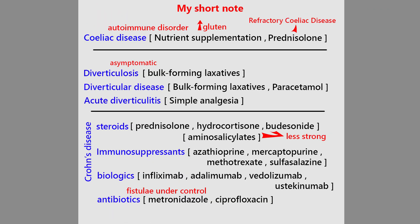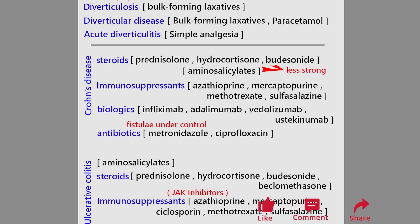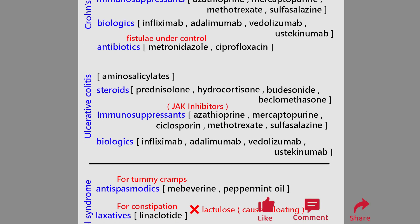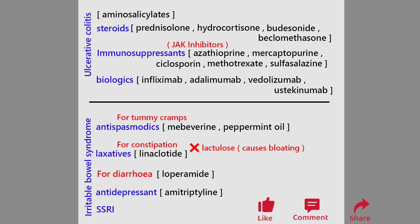That's your short note for today. You can change it or add other things as you like. Remember, you need to know all these words if you want to move forward in the medical field. And that's all for chronic bowel disorders. Thanks for watching and see you in the next one. Don't forget to subscribe.